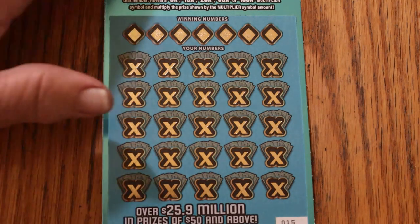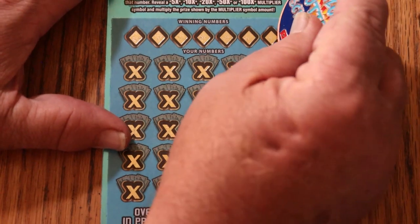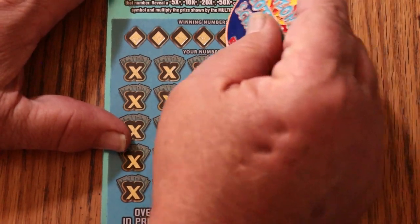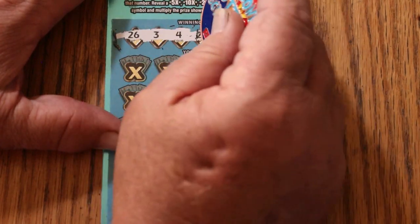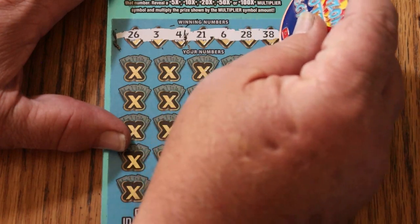Today we're just going to use the collab coin. I don't need a special coin with a sharp edge on this ticket because it scratches so easily. Let's get going. We've got 26, 3, 4, 21, 6, 28, and 38.